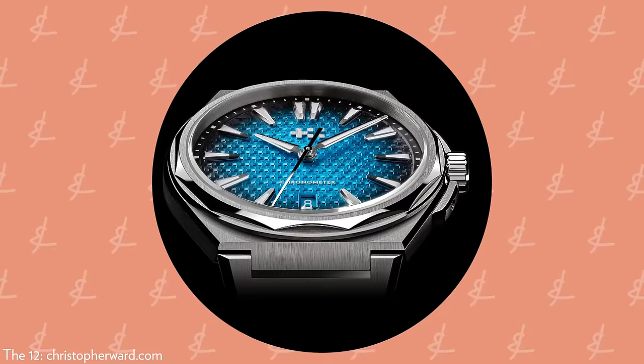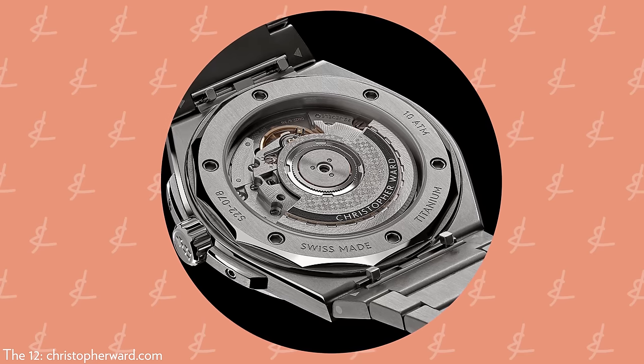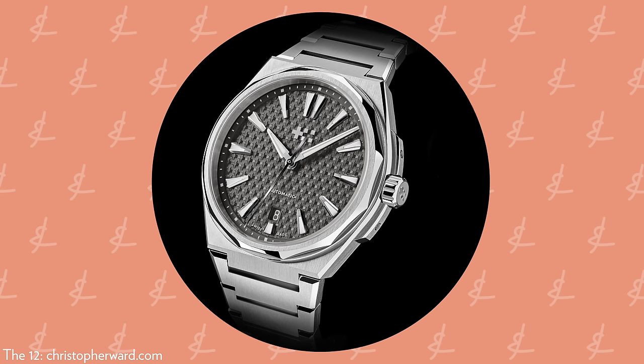40 millimeters, 38-hour power reserve, 9.95 millimeters thin — very thin. Titanium is a millimeter thinner. Lug-to-lug 44.5. More water-resistant, cheaper, same material, great lume, amazing dial. It's insane, and it's from another designer responsible for one of the most beautiful and iconic watches of the last 15 years. This whole release from Christopher Ward took me by great surprise.